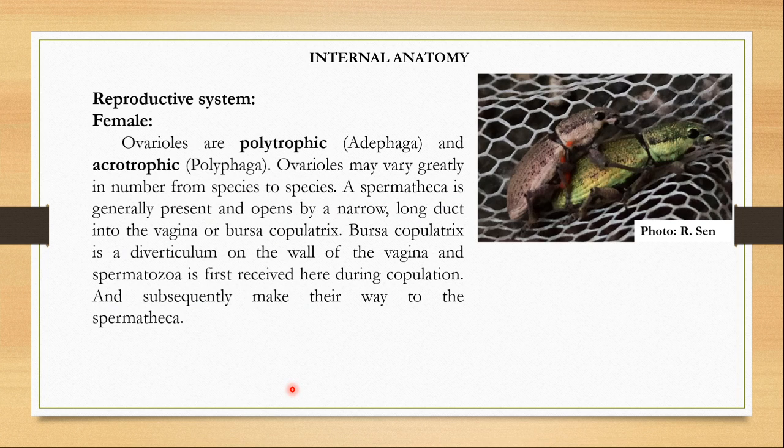In females, the ovarioles can be of the polytrophic type, like in suborder Adephaga, or the acrotrophic type, like in Polyphaga. In the polytrophic type, nurse cells are present along the ovarioles and supply nourishment. In the acrotrophic type, nurse cells are not present along the ovarioles but nourishment is provided from the distal part of the ovariole. Ovarioles may vary greatly in number from species to species. For storing the sperm after copulation, there is a spermatheca which opens by a narrow long duct into the vagina or bursa copulatrix. The bursa copulatrix is a diverticulum on the wall of the vagina; spermatozoa are received here first and then passed on to the spermatheca.